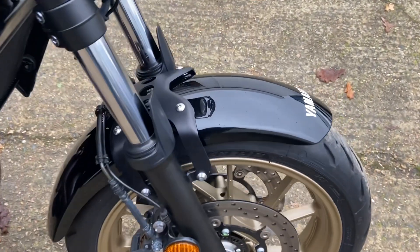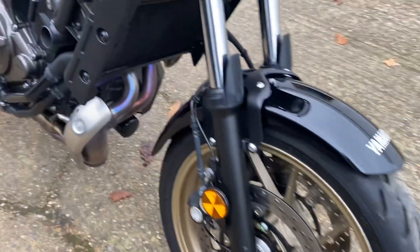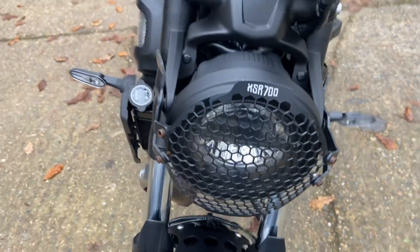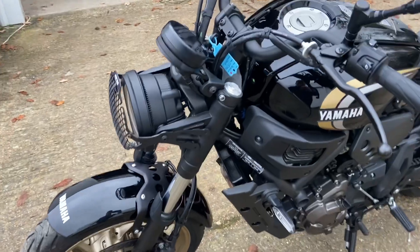Coming through to the front of the bike, the front fender, fork stanchions, wheels, and tires are all exactly as they should be. It has had this XSR headlamp guard fitted. If it's not to your taste, it's very simple to take off - it just bolts on either side.